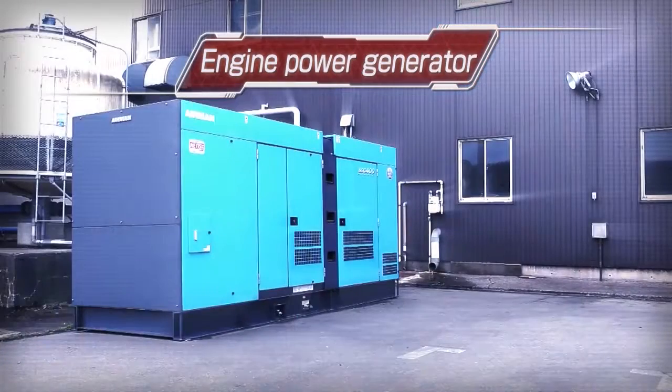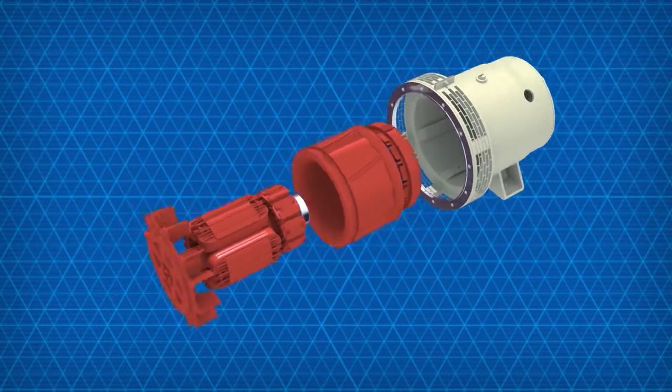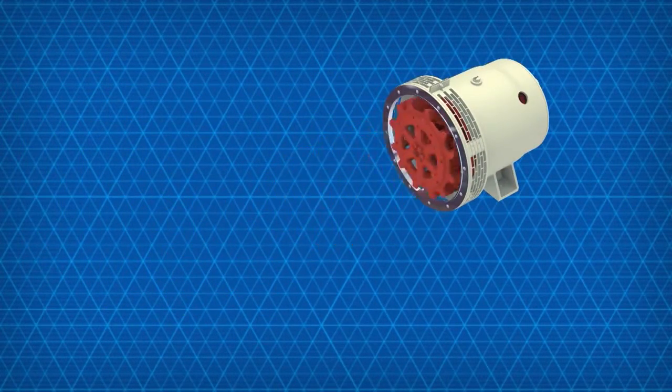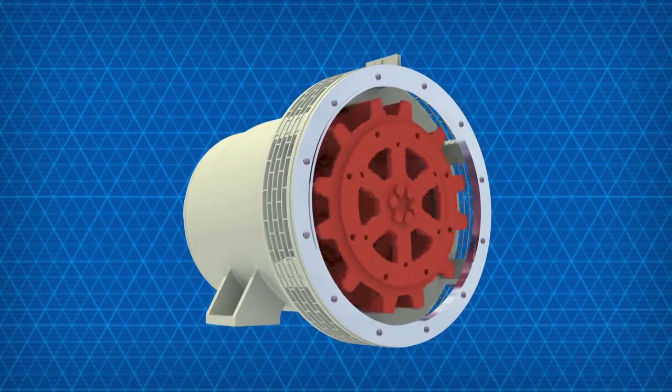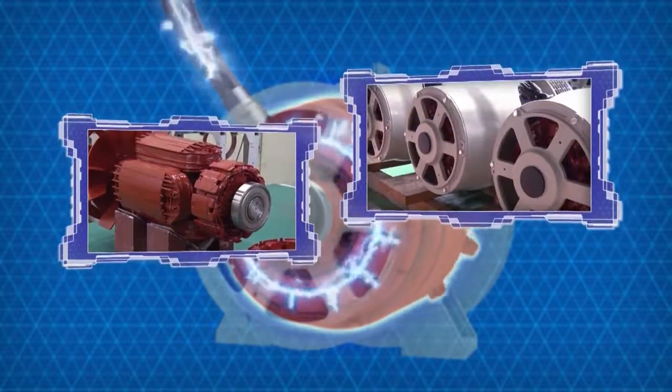Engine generators are useful in a number of ways, such as backup power supply for plants. Our generator is suitably used for sensitive applications such as computer loads, inverters, and other devices, thanks to superior product design and engineering concepts.